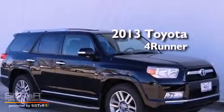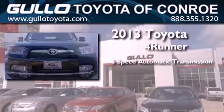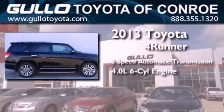This is a brand new 2013 Toyota 4Runner. This SUV has a 5-speed automatic transmission and a 4.0-liter V6.